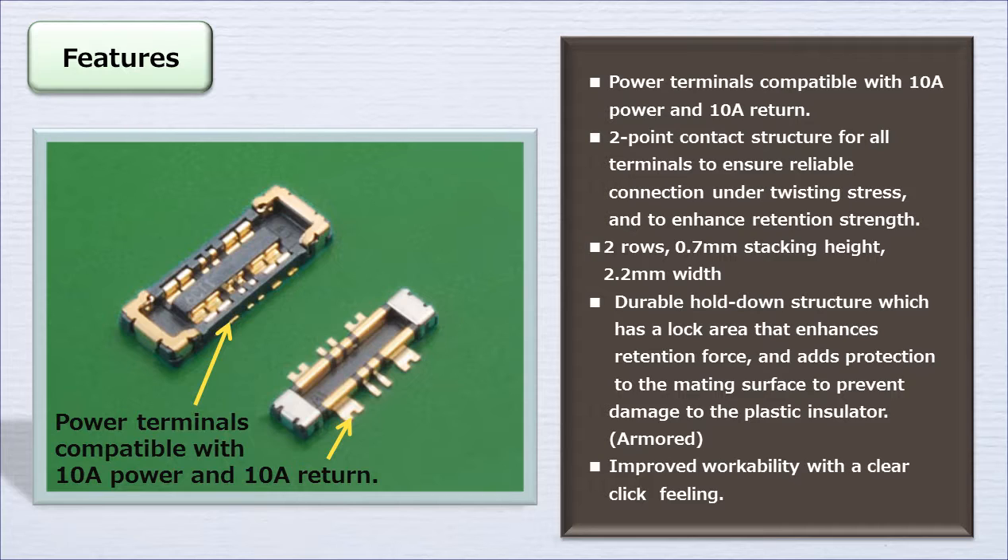As an internal connector for handheld devices, the WP10 series realizes slimming and minimization while maintaining high reliability. There is a two-point contact structure with proven results for high reliability against drop impact and vibration, as well as a special hold down structure that prevents damage during mating and increases extraction force with the integrated lock structure.